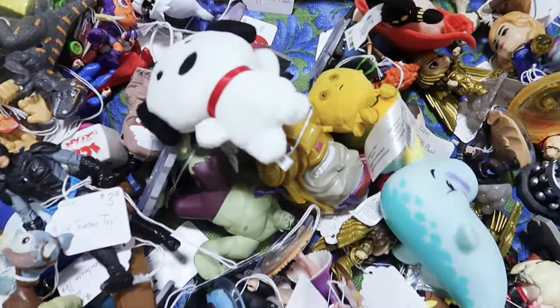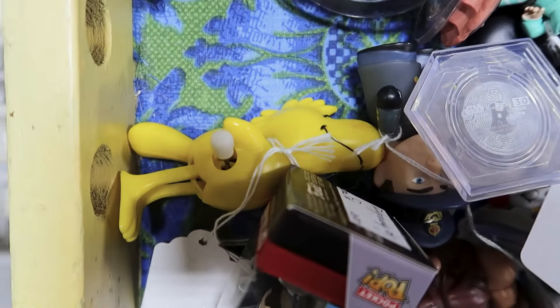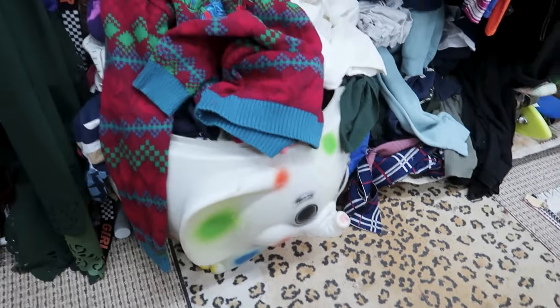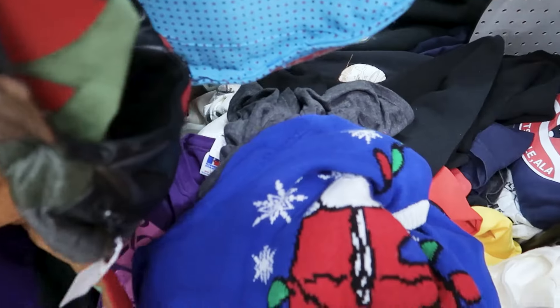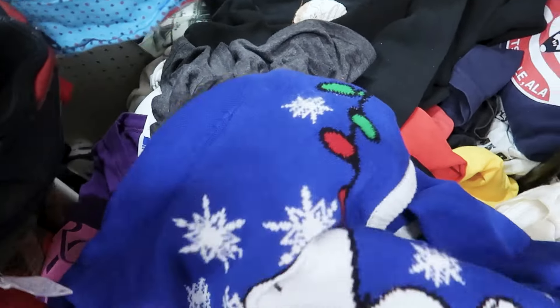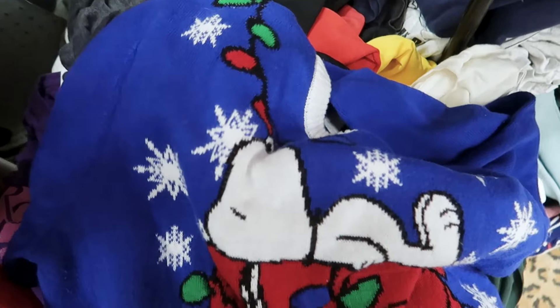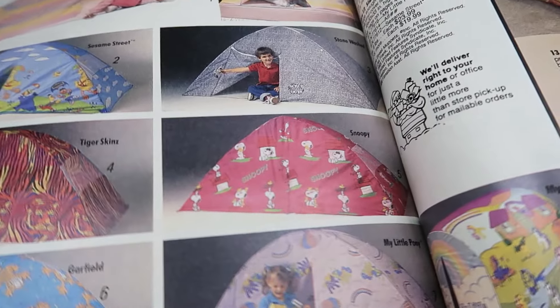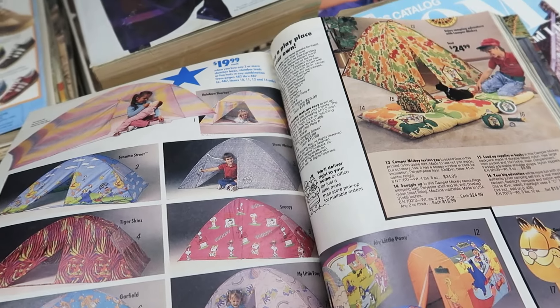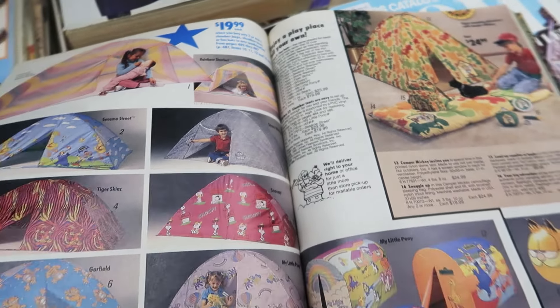Look at this bin of toys — we've got an itty bitty Snoopy from Hallmark. But look at this: we've got a Woodstock wind-up. Now this elephant toy bin is definitely giving me some Snoopy vibes, and what should I find? A Christmas sweater — best of all it's in my size, so I can definitely wear this next year. Look at all these old Sears catalogs — oh, if I could get this Snoopy tent, that would be great. I just wanted to sit down, look through the catalogs, and relive those memories.